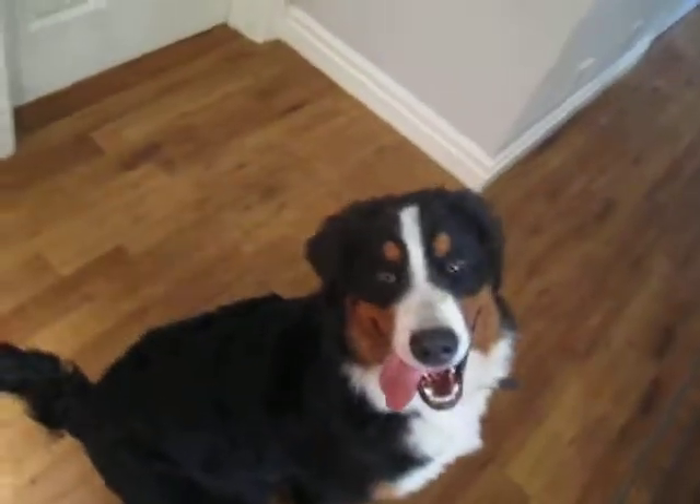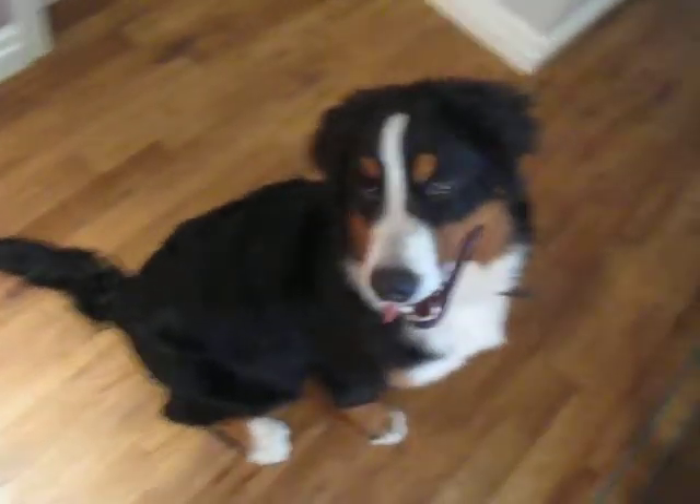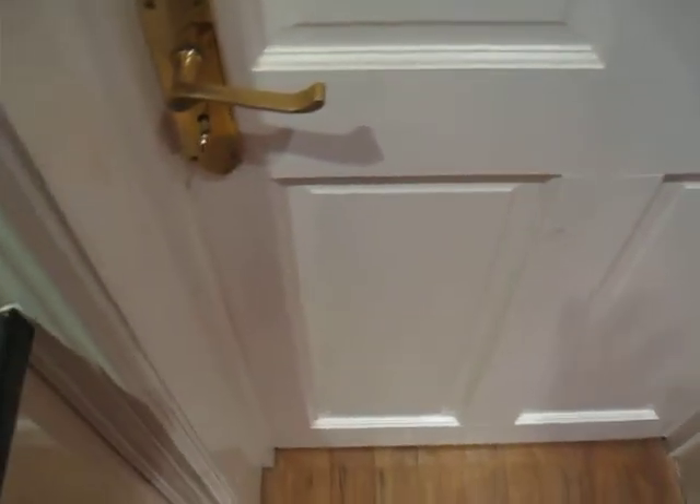Doing further work on behavior modification using little punishment breaks. At the moment Ila wants to get through this door because Socks, the brother dog, is on the other side. One of the first things I can do is show her what I want her to do, which is get her into a sit and give her a reward for the sit. A really good sit is already in place, which really helps in this situation.